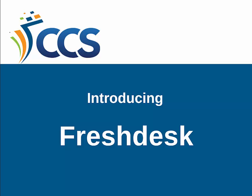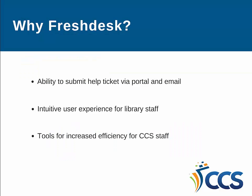As of July 28th, CCS libraries have access to our new help ticketing system called Freshdesk. CCS made the decision to adopt Freshdesk as a new help ticket system for several reasons.